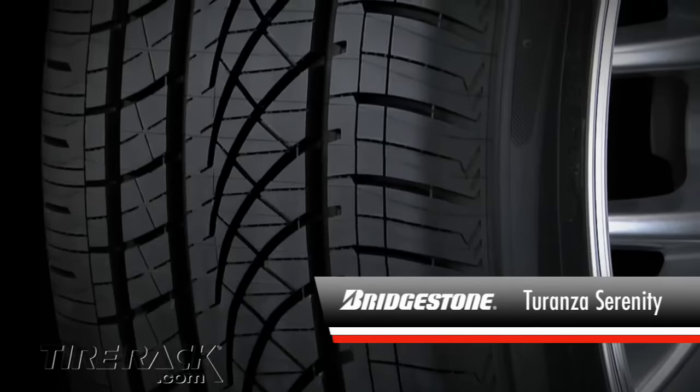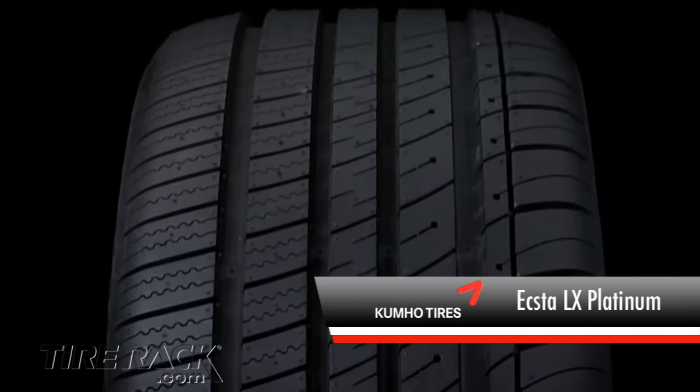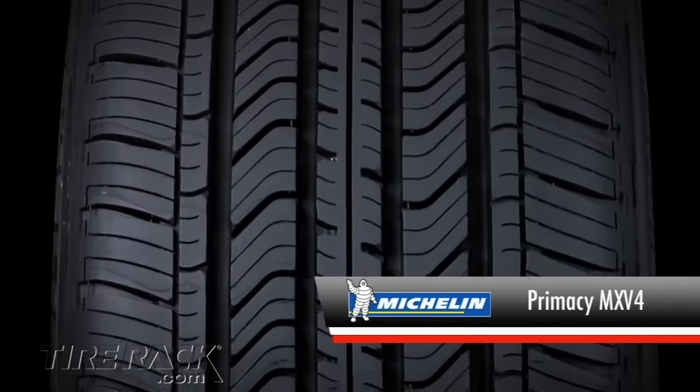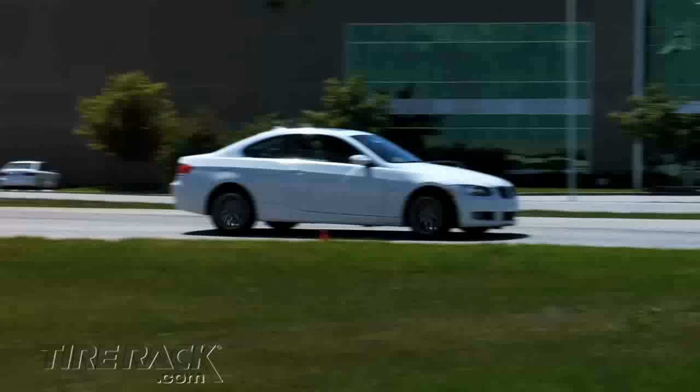Today we're comparing the Bridgestone Taranza Serenity, Goodyear Eagle Response Edge, Kumos X2LX Platinum, and the Michelin Primacy MXV4. We evaluated these tires under our standard test format out on the road and around our test track.